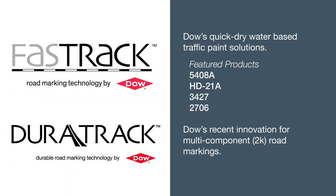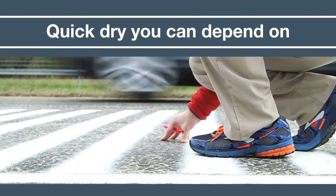DAO's FastTrack product line features a suite of resins for water-based traffic paint. DAO's exciting new DuraTrack product line will expand our product offerings beyond one-component water-borne systems.